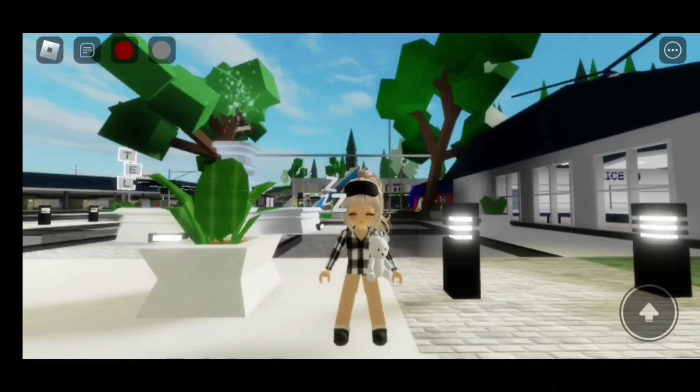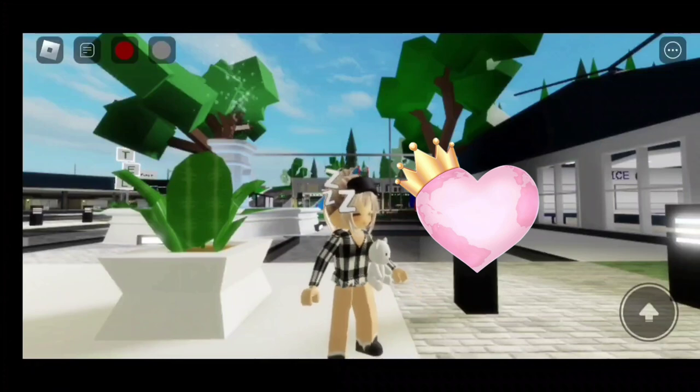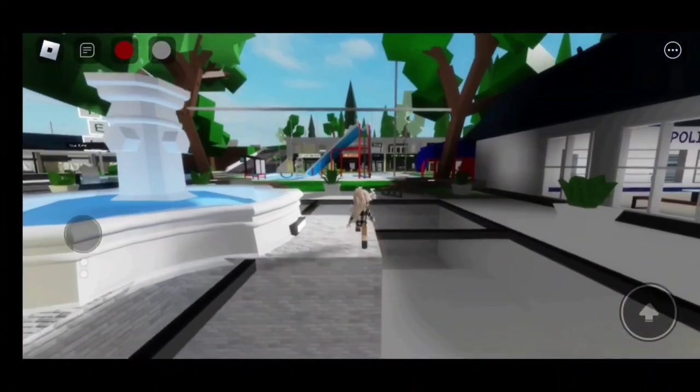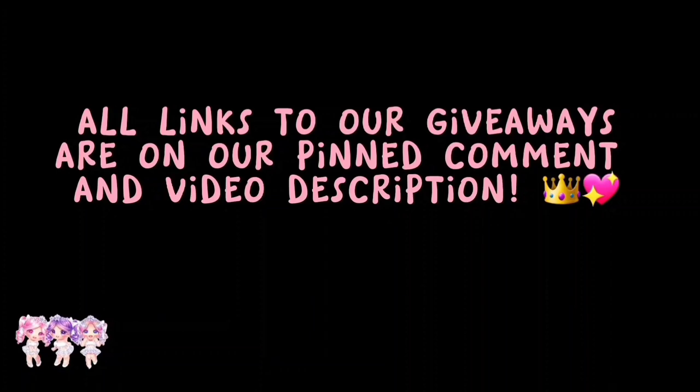For more videos like this, make sure to like and subscribe! Thanks for watching everyone! Love you all! Mwah! Bye! Do you want free Robux? All links to our giveaways are on our pinned comment and video description.